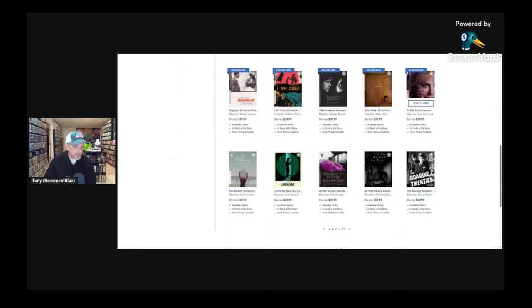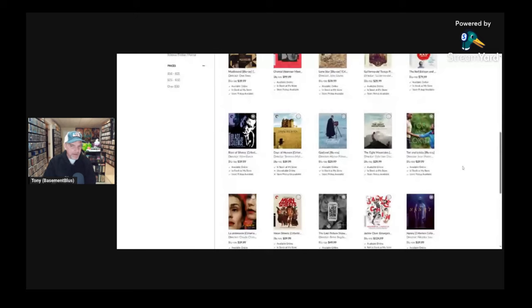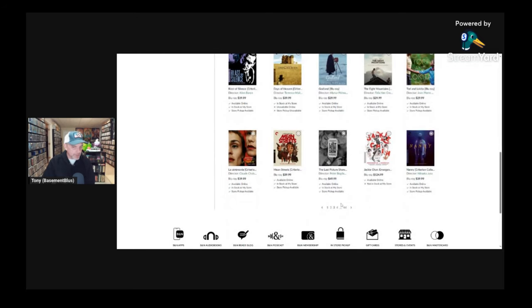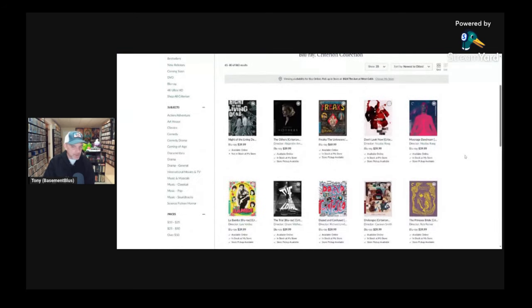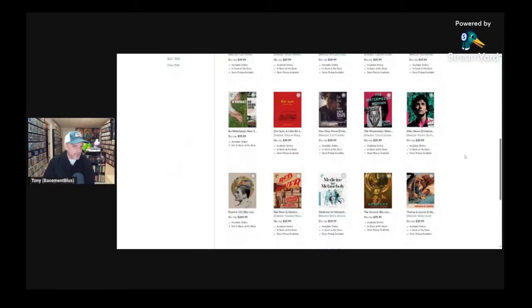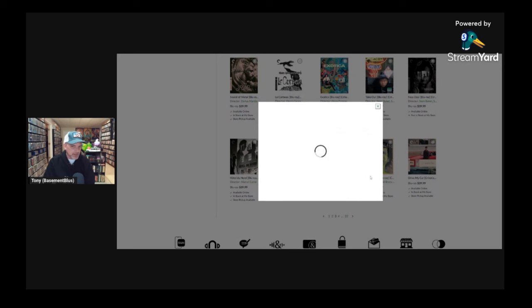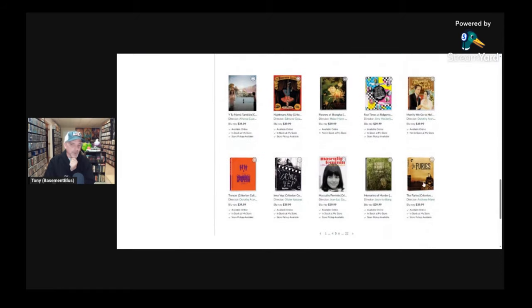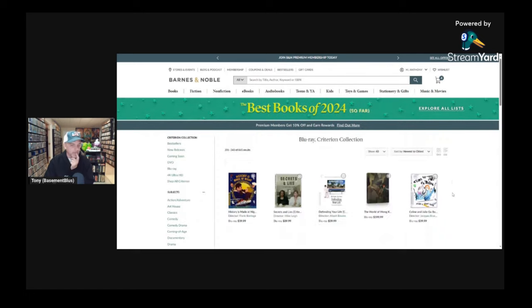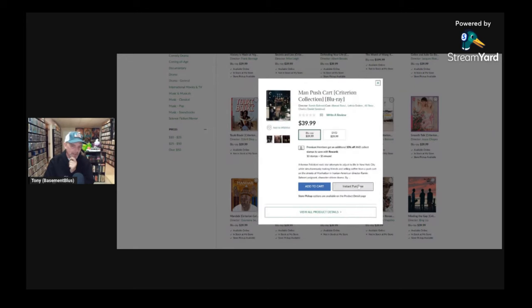Let's see if there's anything else on this page and go ahead to the next one. Now I'm looking at titles I got during the last sale, so I may not need very many others, but I want to see if there's anything I missed that I'd like to add to the collection. I do see a lot I've already got. Drive My Car is one I've been wanting to get, so I'll add that to the cart. Man Push Cart — I think I may still need this one, so I'll go ahead and add it to the cart just to be safe.